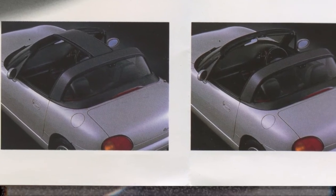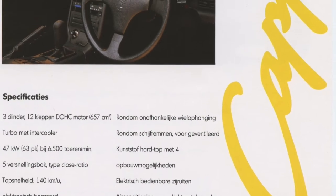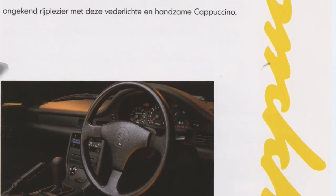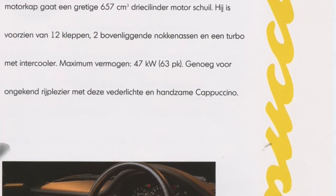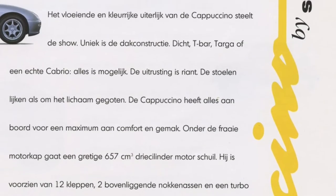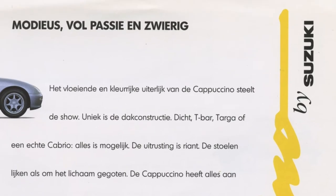It's not confirmed that silver ones were actually delivered. The page continues with some specifications on the Cappuccino, like the dimensions, the 657cc turbocharged 3-cylinder engine, all-round individual suspension, and disc brakes. Quite a good car for the money.